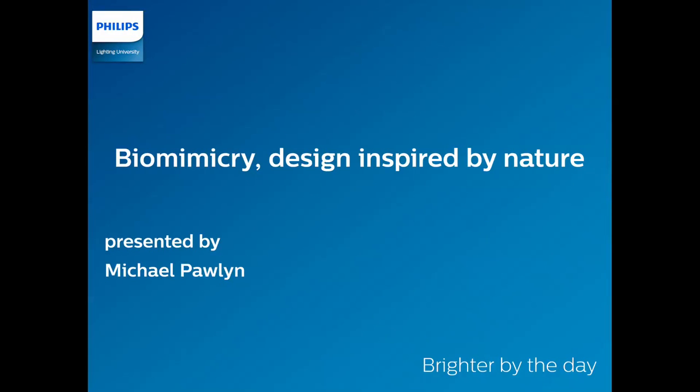Hi ladies and gentlemen and welcome to another webinar from the Phillips Lighting University. Today's webinar is titled Biomimicry Design Inspired by Nature and it will be presented by Michael Paulin, Director and Practicing Architect at Exploration Architecture.